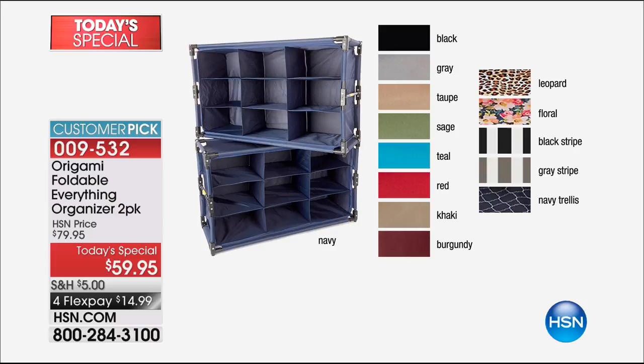We even have the prints — we've never had those before, and they are stackable too. So if you are putting these into kids' rooms or whatever, we're going to show you a full presentation coming up a little bit later. It's a customer pick as well.